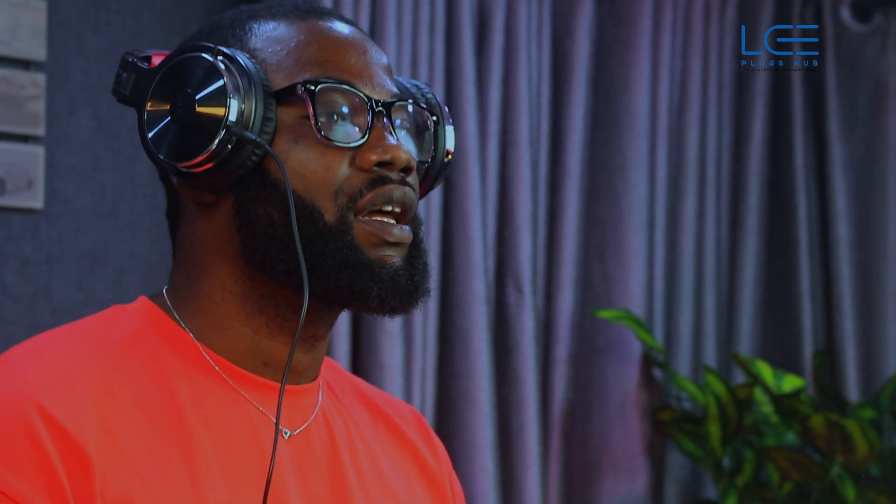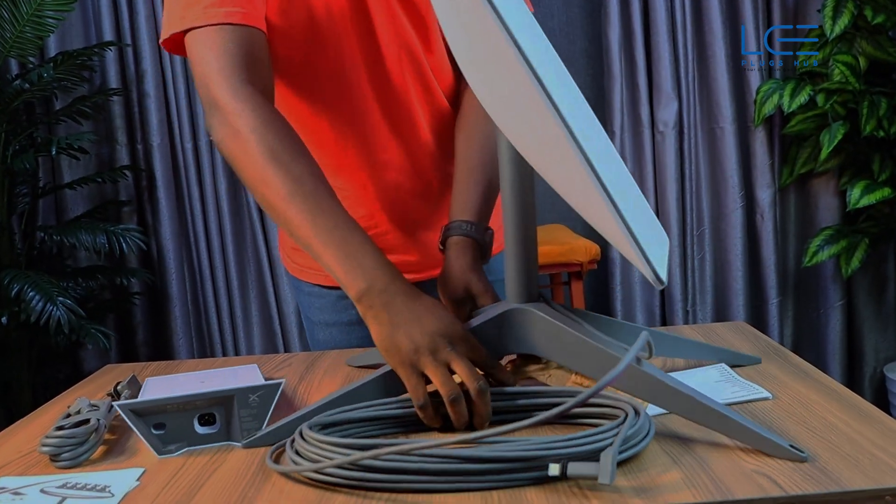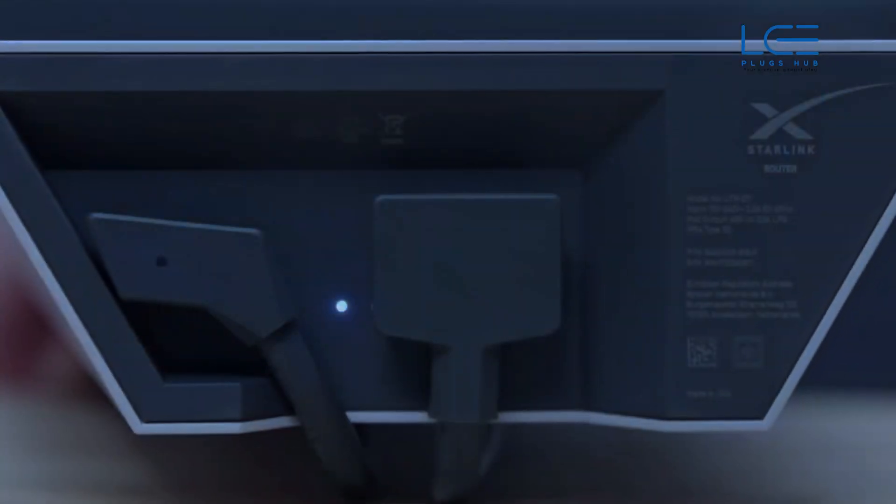We all know the internet challenges we face in Nigeria today — slow speeds, poor connection. But thanks to Liplux Hub, we are exploring the solution today: Starlink, our potential lifeline. With this kit, we are unboxing a solution to all those internet woes.